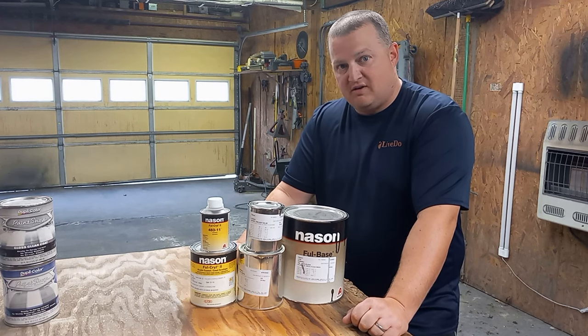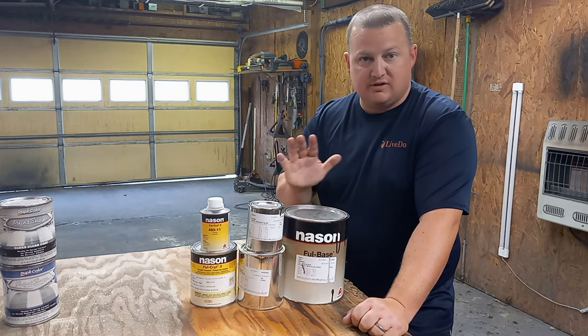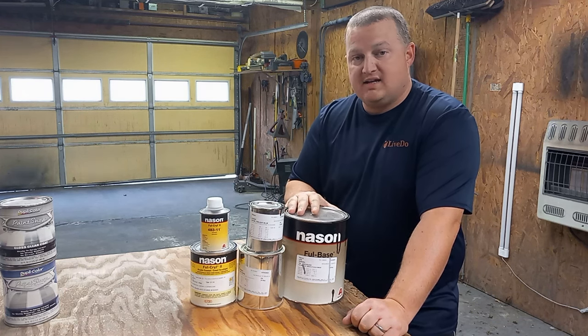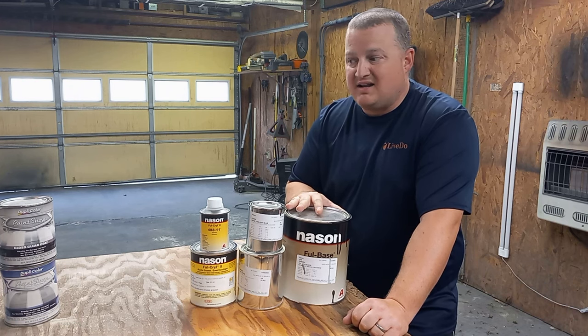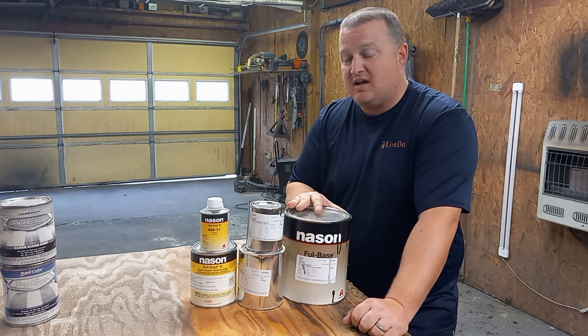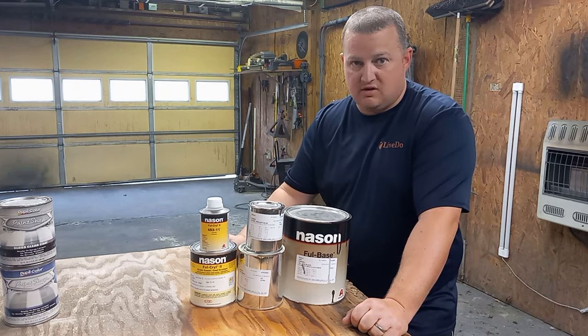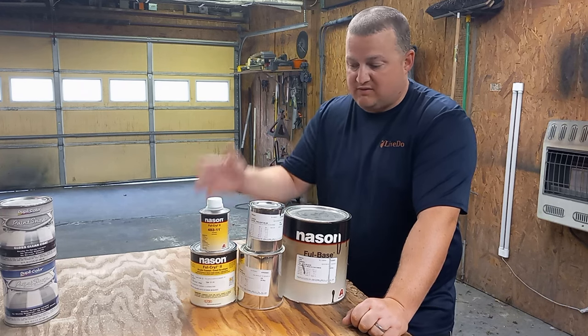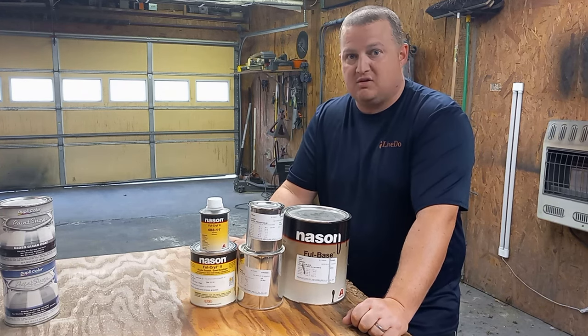Obviously, the top of everything is 2K urethane base clear. That is basically where you start getting into a little bit of money — though not necessarily a whole lot. I've used automotive clears over Rust-Oleum the same way I've used it over a base clear paint job and gotten fine results.